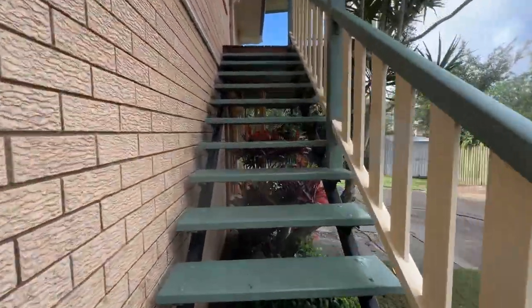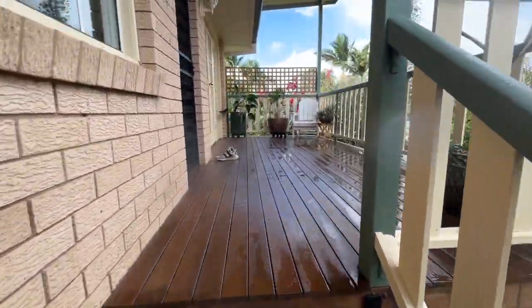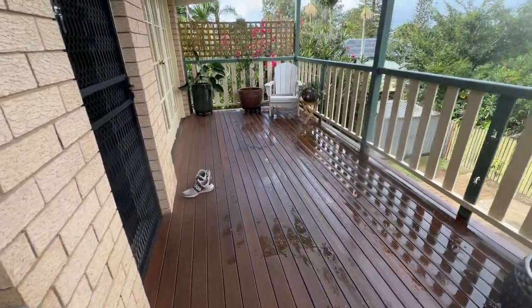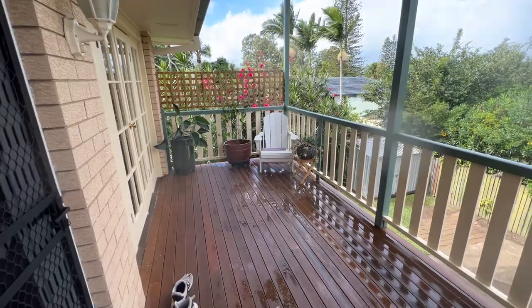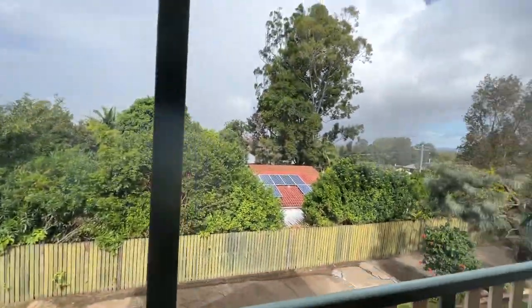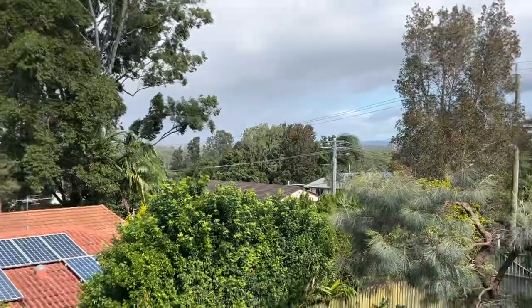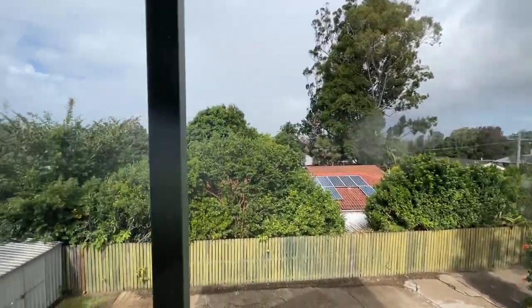Let's head upstairs. You come to a nice deck landing at the front where you can sit down and watch the views of the mountains. As you can see, we're quite high up.